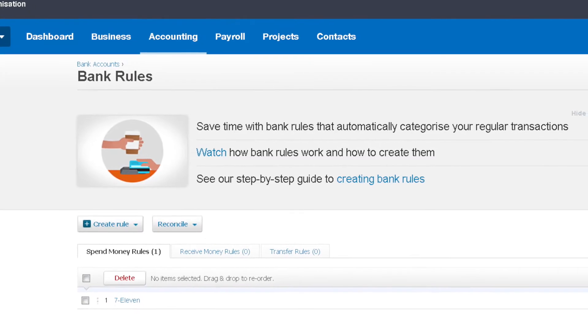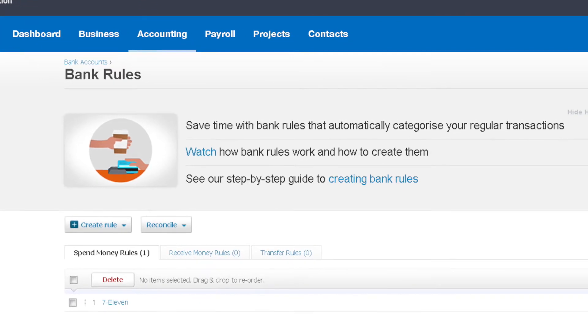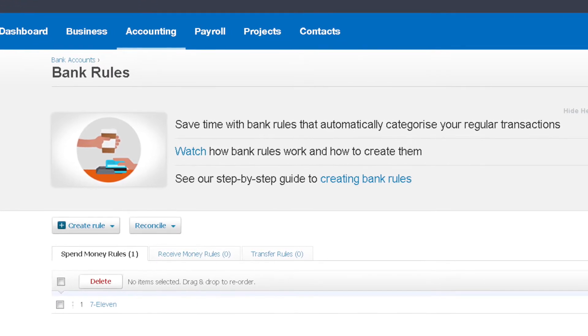The fifth one is bank rules. These are really easy to set up — if you have regular payments coming out of your account, you can set up a bank rule so that Xero knows exactly what it is, where to post it, the VAT rate and everything, and that makes your bank reconciliation so much quicker. And obviously the biggest mistake of all is not using Xero in the first place.